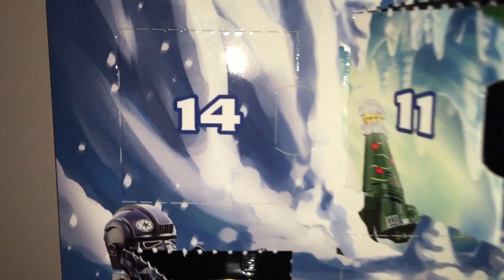Which means we are at door number 14. I get to open this door this evening and then showcase it to you tomorrow. What will I be building? I have no idea, but I'm excited.